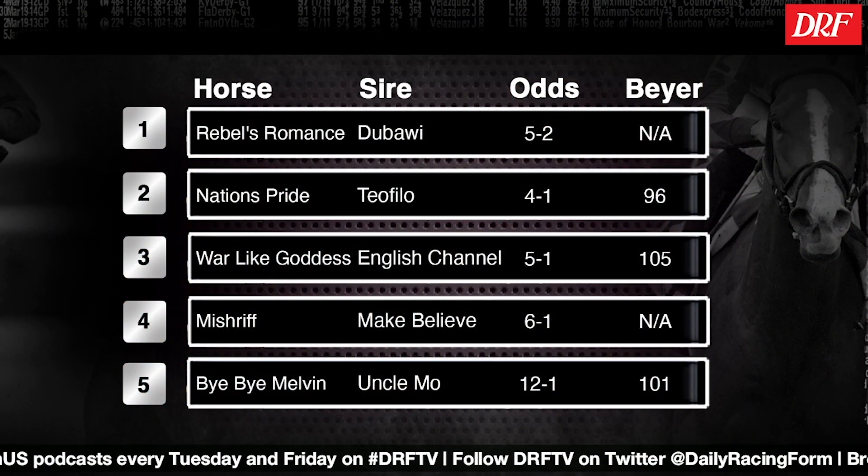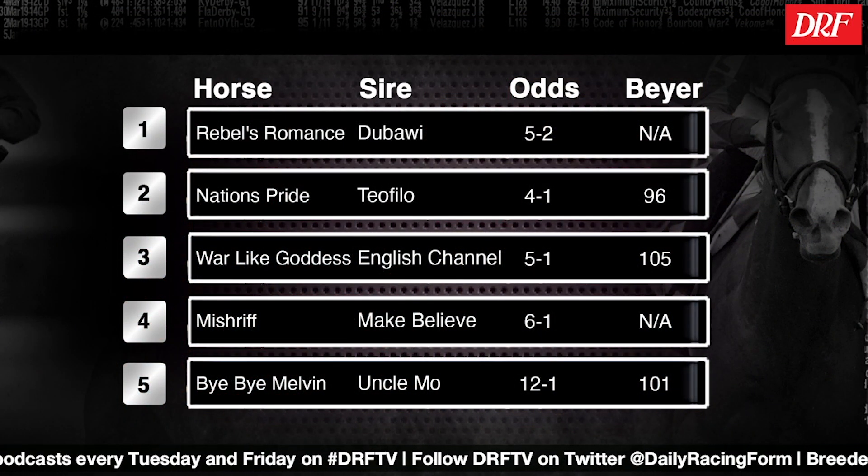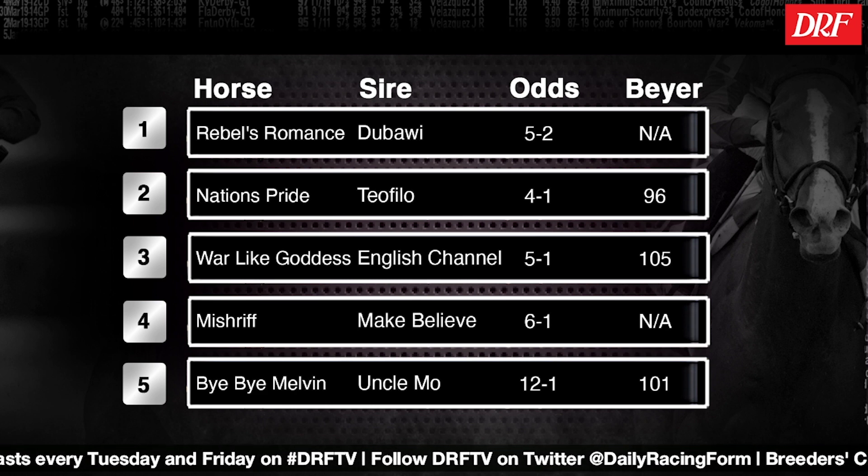Hi everybody, Dan Ullman and Mike Beer for Breeders' Cup Focus. In this edition, we'll focus on the top contenders for the Breeders' Cup Turf. Pre-entries are out, which means pre-entry past performances are out at DRF.com. Check out all of the latest Breeders' Cup news at DRF.com/BC. Let's take a look at the top 10 list for the Breeders' Cup Turf as ranked by preliminary morning line odds maker Brad Free.